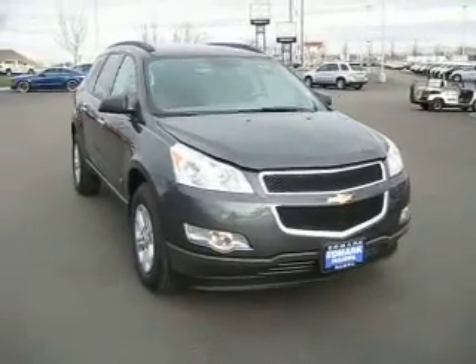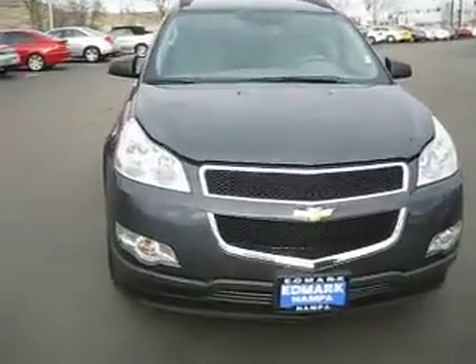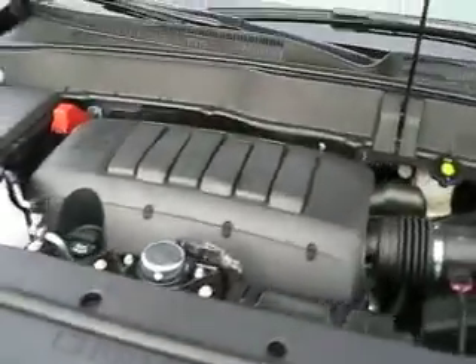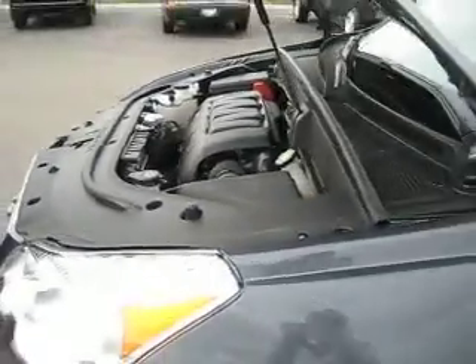The Traverse provides the reliability, capability, and space needed in a considerably more fuel-efficient package. It's powered by a direct injection V6 3.6 liter with VVT that produces 288 horsepower and 270 pound-feet of torque, and is paired to a 6-speed automatic transmission.